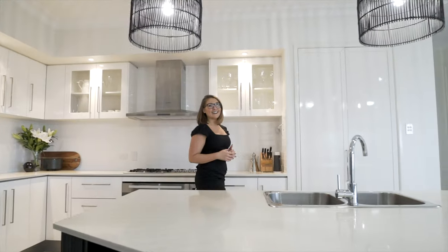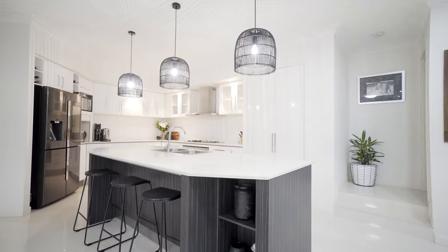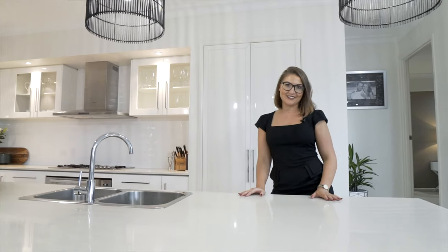Take a look at this magnificent chef's kitchen. Ample storage, gas cooktop — the perfect entertainer.